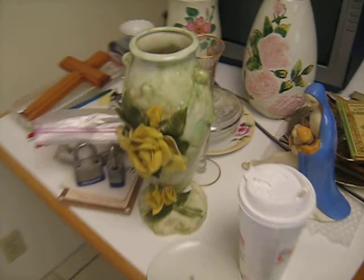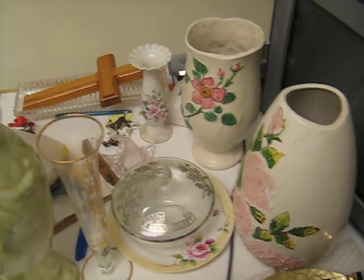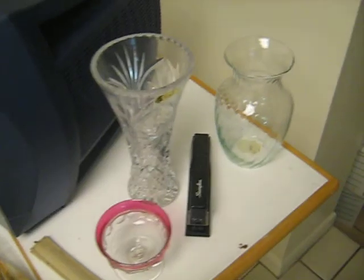And the microwave. And possibly some of these things here. These are supposedly more of the keepsakes, but not too sure.